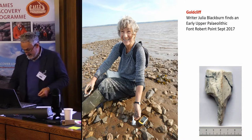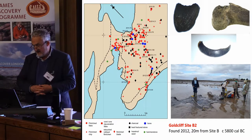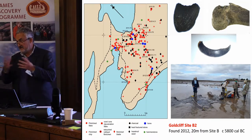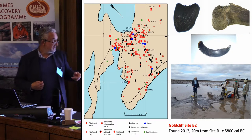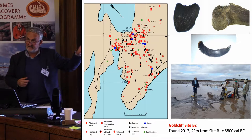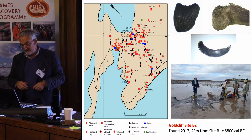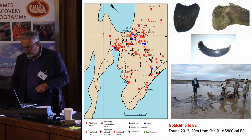You never know what you're going to find in these environments, and if one monitors and records what one finds on every suitable tide, then over a period of years you can build up quite a detailed picture of the organization of a little campsite. This is a Mesolithic campsite which has produced hazelnuts, deer bones, a boar's tusk, and lots of lithic artefacts — a very small scatter, only about five metres in diameter, built up over steady recording over about six years. No excavation, just recording what the sea had already excavated. That site is one of five in the Gold Cliff area and dates from about 5800 cal BC.